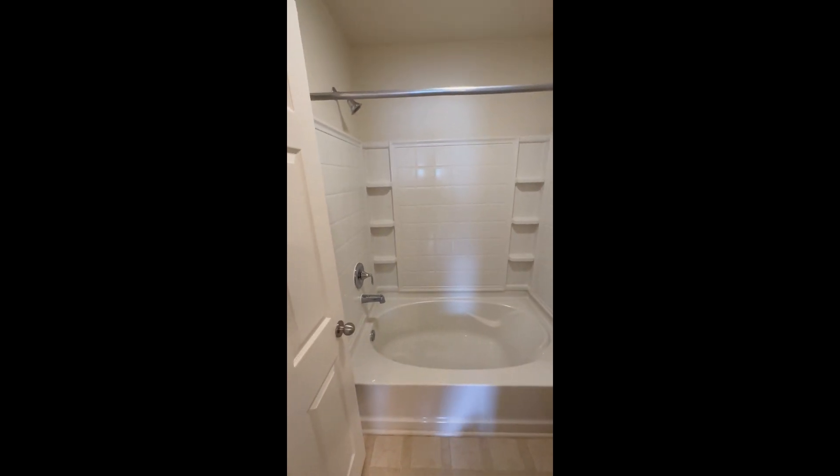And here is the bathroom. You see? You have your own — yes.